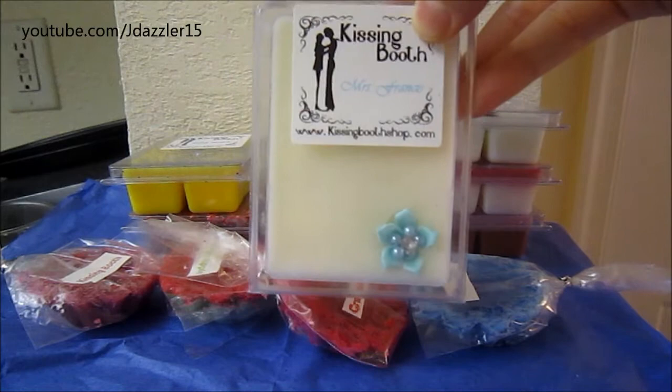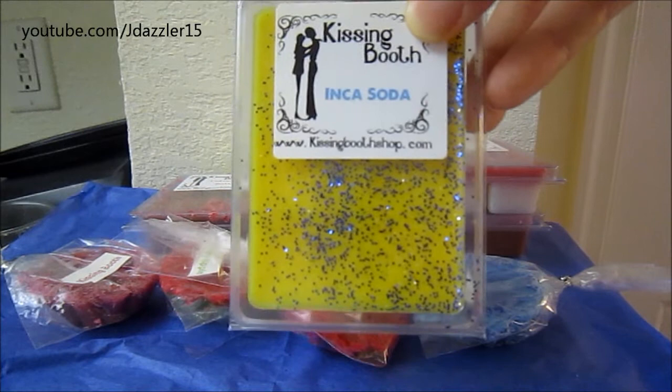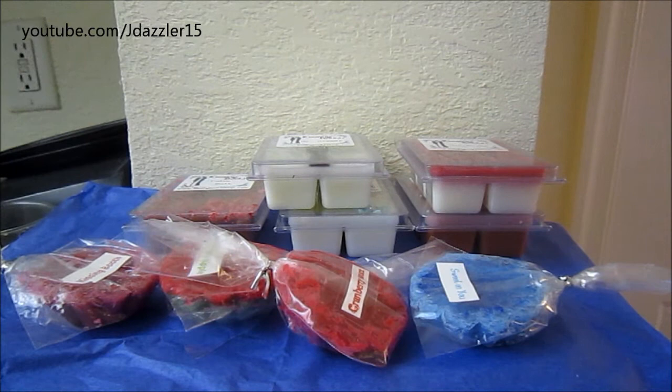The next one is one that I'm super excited about. This one is called Inca Soda. It's all yellow and it has little blue glitters on it. The description says: 'The Golden Peruvian Libation, akin to lemon verbena and cactus pear.' Basically, this is just a Peruvian soda. I can definitely get a little hint of lemon and just a little bit of the cactus — I know you're probably wondering what cactus smells like, but I've had cactus and sea salt scents before so it kind of reminds me of that. I'm hoping that maybe there's some carbonation in this one when I melt it, so we'll see how this one is.